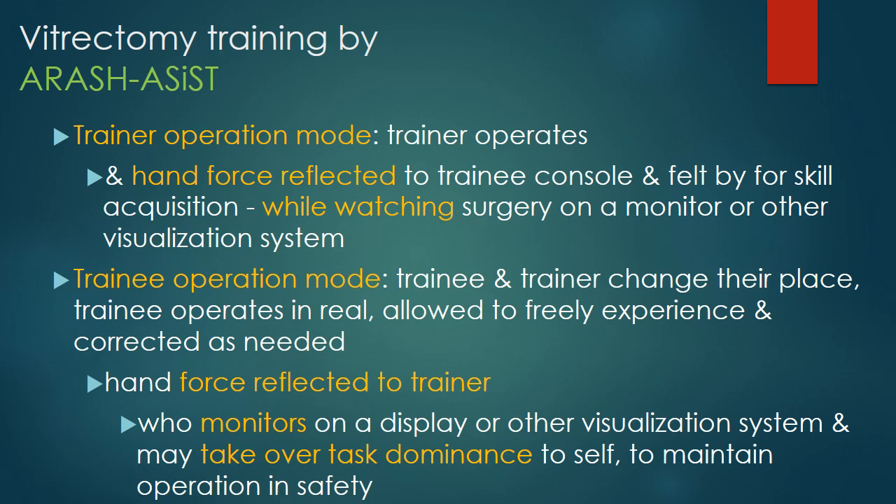It has two modes: the trainer operation mode and the trainee operation mode. The hand force is reflected to the hand of the other person while watching. The control is asymmetrical, meaning that in the trainee mode, the trainer has a dominance feature and can take over task authority for the sake of safety.